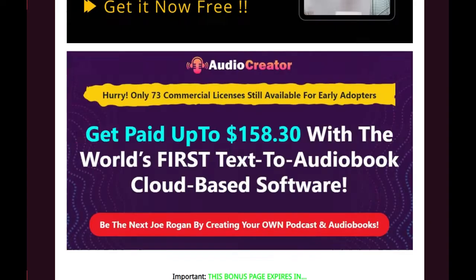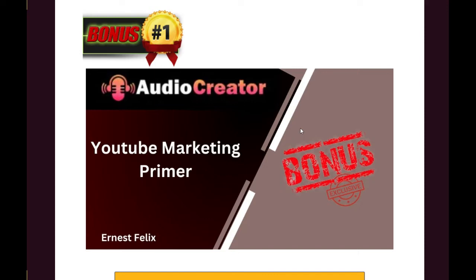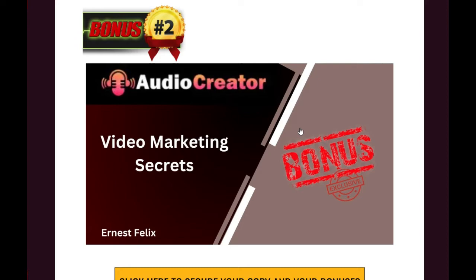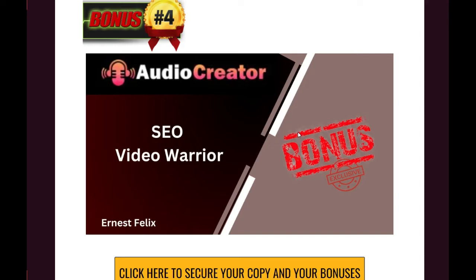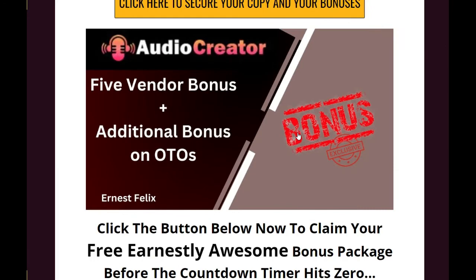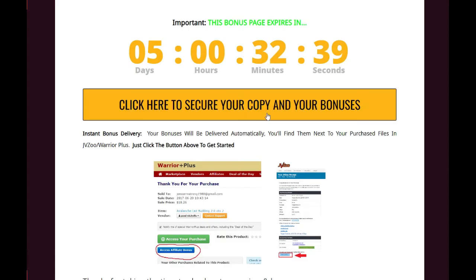Once you buy this product by clicking the link below this video, you get my awesome bonuses. Bonus number one is YouTube Marketing Primer. Bonus number two is Video Marketing Secrets — learn all the secrets of how to do video marketing. Bonus number three is Social Marketing Tips. Bonus number four is SEO Video Warrior. Bonus number five is Facebook Marketing Secrets. You also get four vendor bonuses plus five additional bonuses on the OTOs. Once you purchase the product, send an email with the purchase details and you will receive these bonuses.